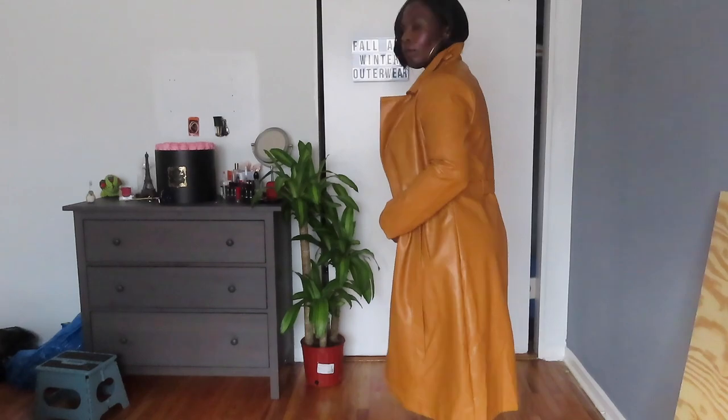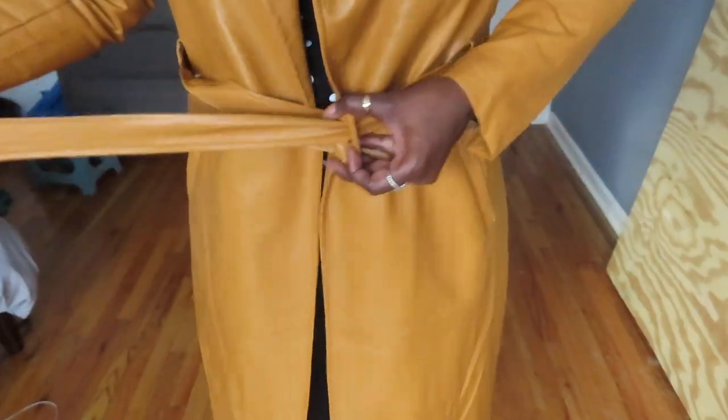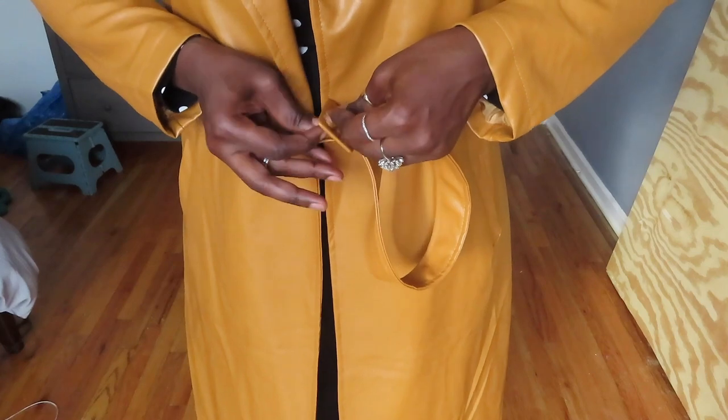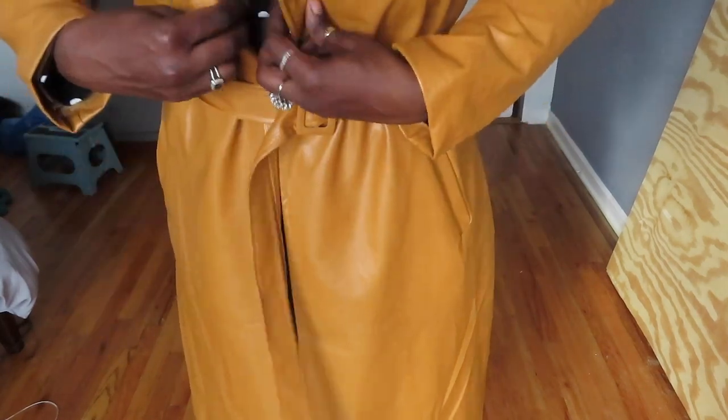I'm showing you my belt, which is very long — that's a plus. I'm tying it kind of messy here, but there are many different ways that you can tie your trench coat. I like to tie it in like a bow, but here I'm just showing you the traditional way.